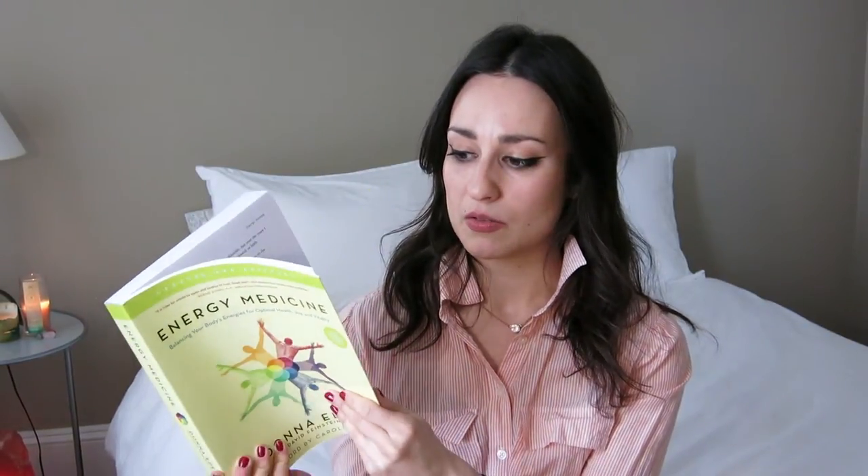I also have Vibrational Medicine by Richard Gerber. I haven't picked it up in three or four years, but I'm increasingly getting into energy medicine and energy healing — it's quite dense and scientific, so if you're a nerd like that it's a good thing to have in your library. As an addendum to that is Donna Eden's Energy Medicine book — if you're interested in energy healing, Reiki, chakra balancing, all of that, I think this is a wonderful resource.